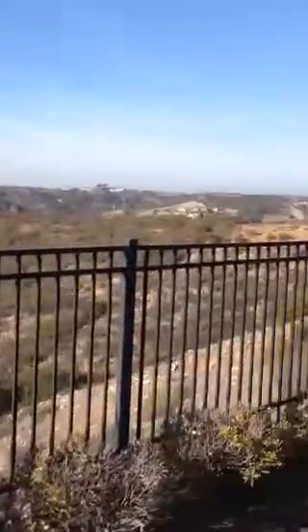It just opens all the way up into the canyon — you'll never have anyone behind you here. Big side yard over here, so it's pretty nice. It's just a touch of updating.